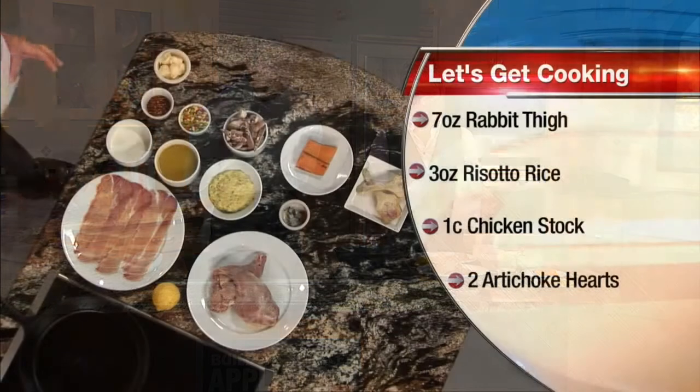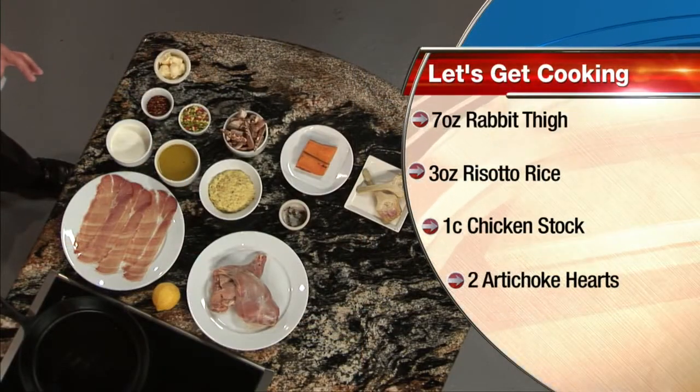Today we're making lemon artichoke stuffed rabbit thighs. We will wrap them with prosciutto, and we will make them sit on butternut squash cream and some mushroom medley. So what goes into making this dish? This sounds incredible.